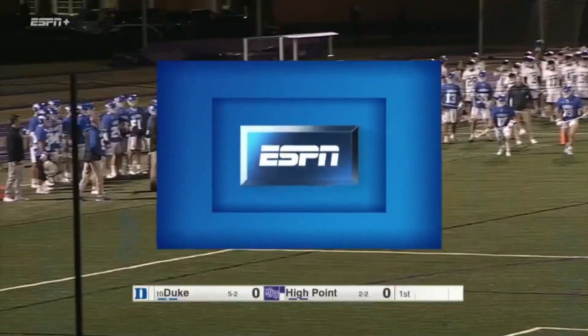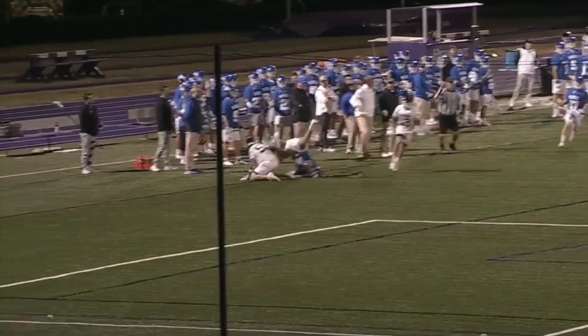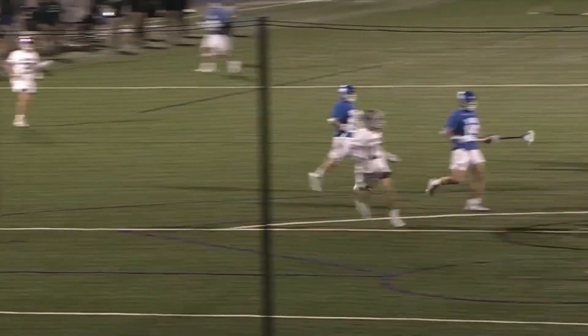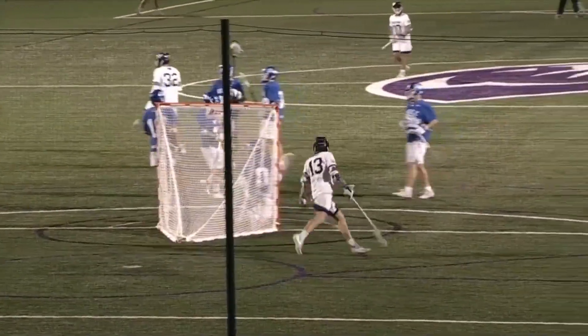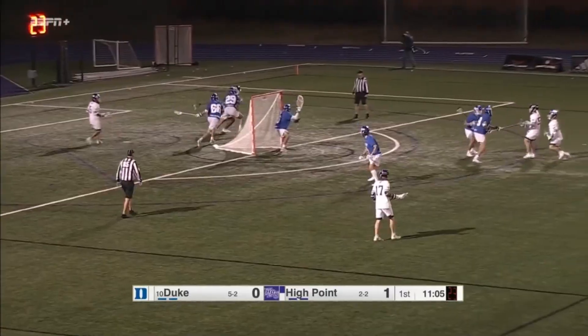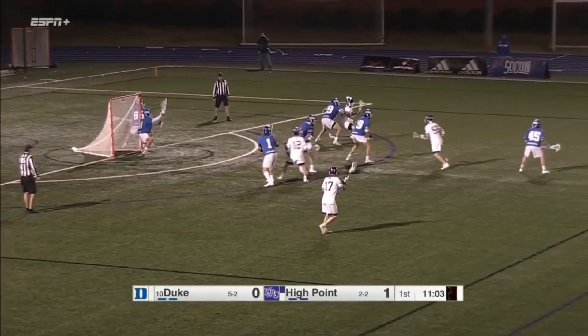A huge hit there by Maia. Nolting fired up to get things rolling for this High Point team, as you would expect, but there are plenty of talented players around him and he's gonna find them when they're open.